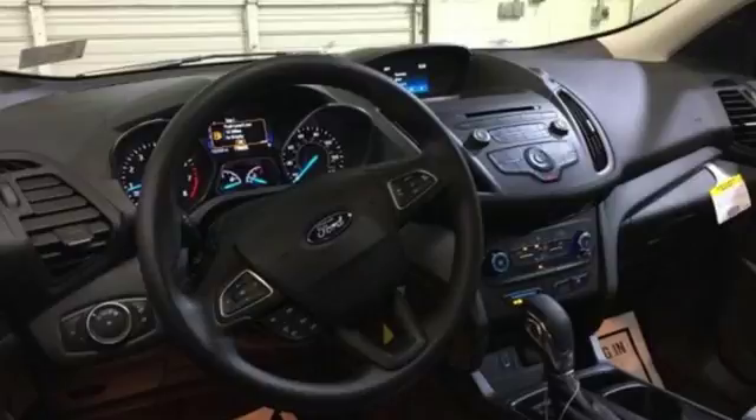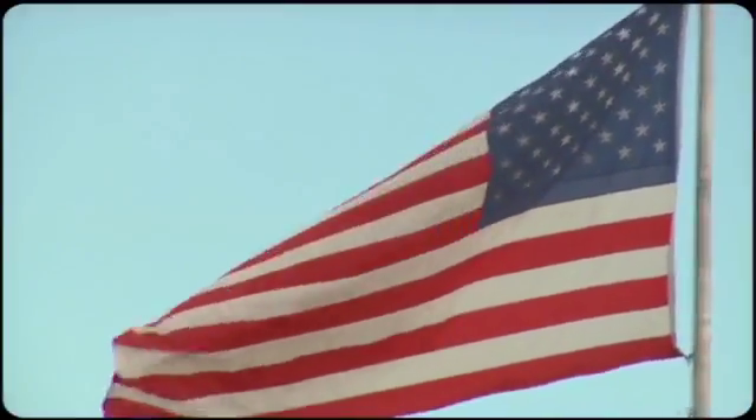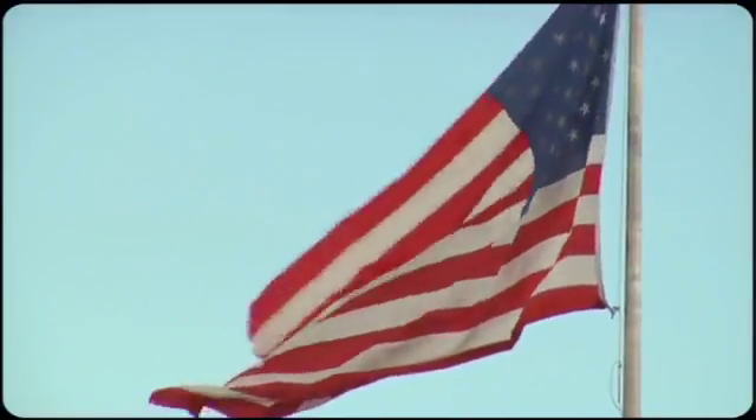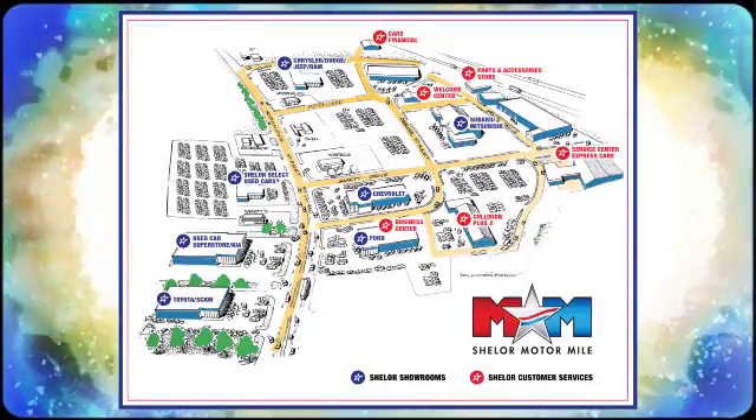There's even more to see in person. Take it for a test drive today. Come visit us on the Motor Mile, where you're always a name and never a number. Call, click, or stop in. We're conveniently located at 200 Motor Lane in Christiansburg, Virginia.